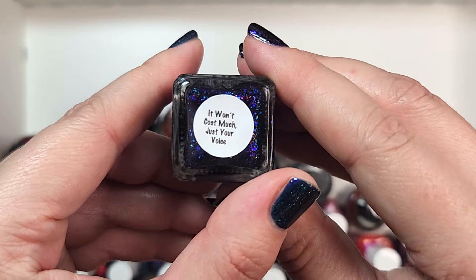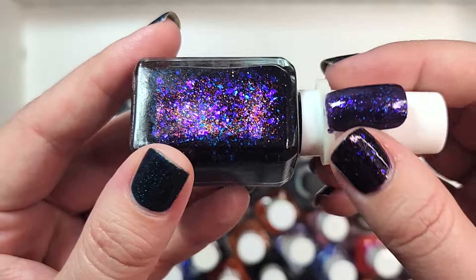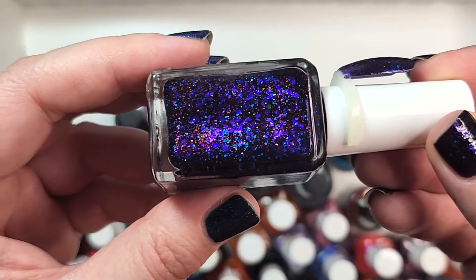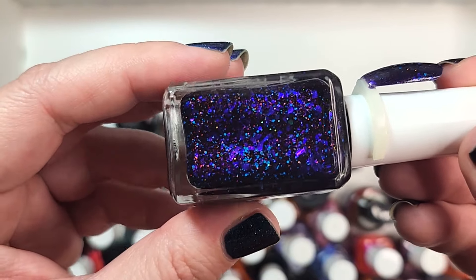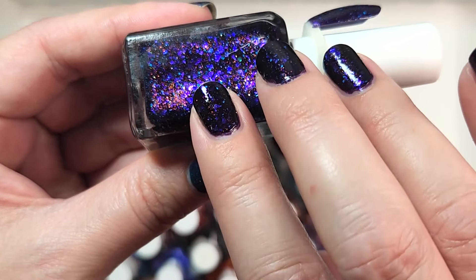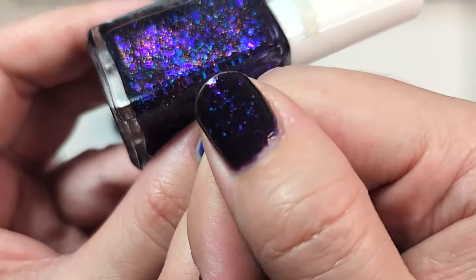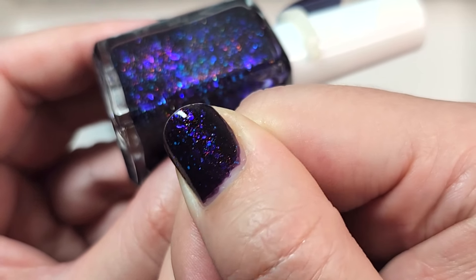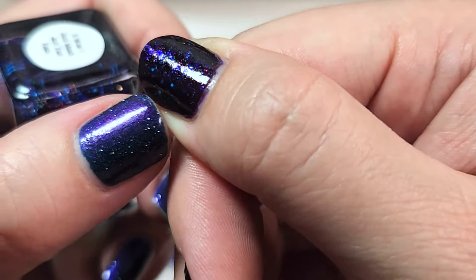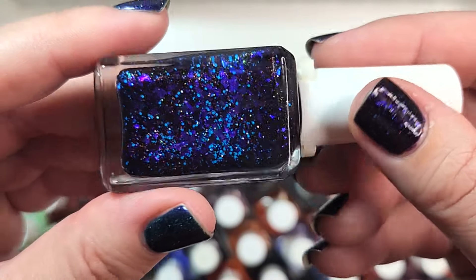On my right hand is an older polish from Glam. This is 'It Won't Cost Much Just Your Voice' — a quote from Ursula, so I think it's from one of their Disney or Little Mermaid collections. I got this quite a number of years ago and I'm just now getting around to wearing it. This is another very dark and vampy polish with a beautiful dark purple base, very glowy.